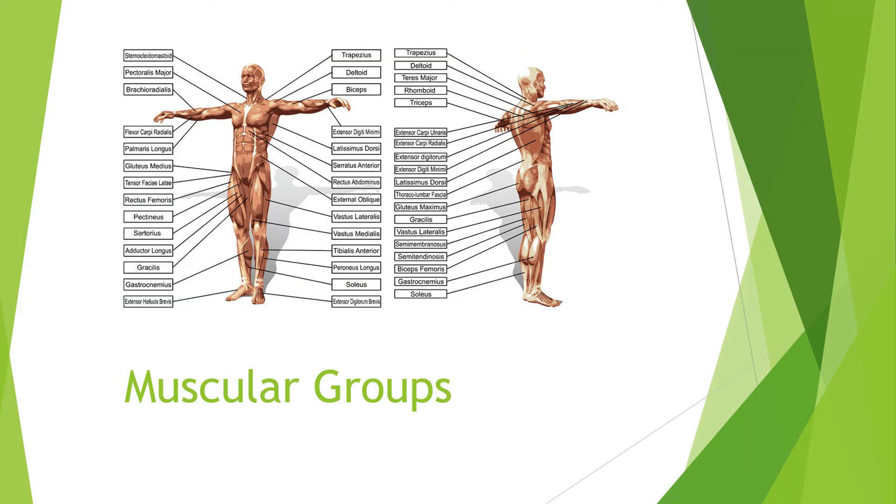Here are the muscular groups. We're not going to go over all of these, but these are all the major muscle groups that we work with on a regular basis. When we're swimming, we're primarily using our deltoids and our lats — the muscles on the shoulders and the back. When we're cycling, we're using a lot of our glutes and quadriceps, as well as when we're running, we use our hamstrings, glutes, and calves quite a bit. Depending on which sport we're in, we are using different primary muscles.